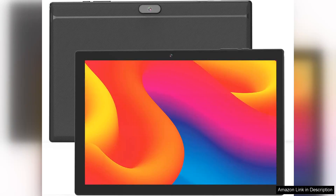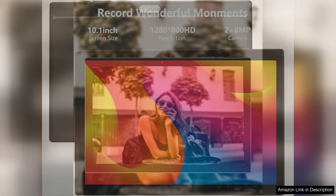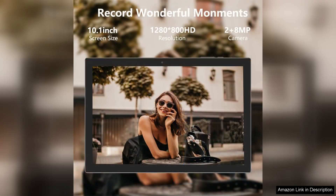The ZZB Tablet is an impressive budget-friendly option for those seeking a reliable Android tablet. With its 10-inch display, it strikes a great balance between portability and screen real estate, making it perfect for both entertainment and productivity tasks.